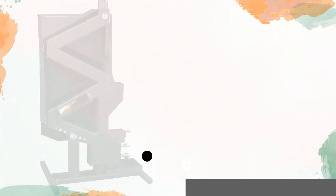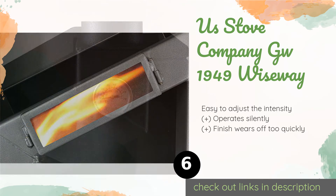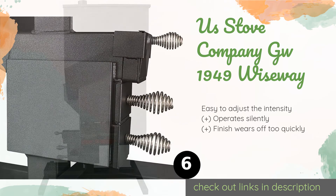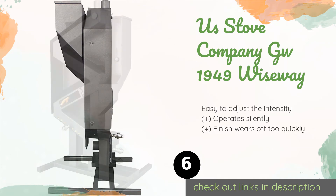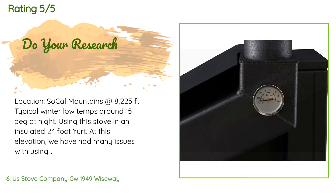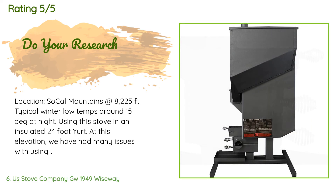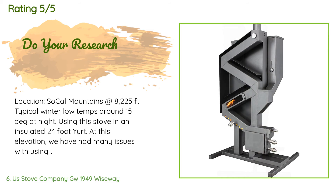The next product on our list is the US Stove Company GW1949 Wiseaway. It sports an unusual design with a striking aesthetic. The zigzagging vent allows for the company's gravity-feeding mechanism to be affixed to the back, which adds fuel without requiring any power. This product is available on Amazon for $1,489 and has an average rating of 3.8 stars from more than 39 customer reviews. A customer said: 'Location: SoCal mountains at 8,225 feet. Typical winter low temps around 15°F at night. Using this stove in an insulated 24-foot yurt. At this elevation we had many issues with propane or kerosene. Setup and assembly was simple — instructions are written well and easy to understand. After many months, this stove works exactly as advertised.'